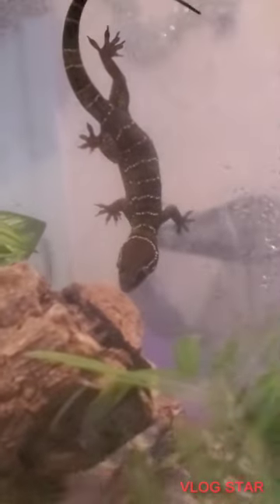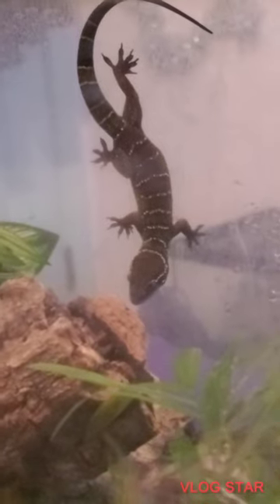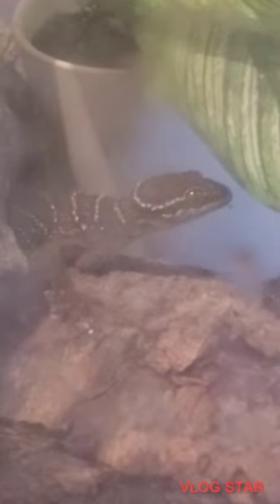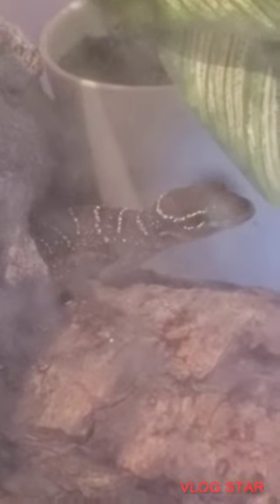Sometimes her stripes might look white but they actually have a yellow tint to them, because in certain lighting they actually look yellow. When I first got her — if you go back on some of my older films — her bands were a real yellowish color. As time's gone on they've become more white, but there's still some yellow to it, and in certain lighting it does look yellow. Look how beautiful she is. I guess I'm not planting a new plant in her cage tonight.